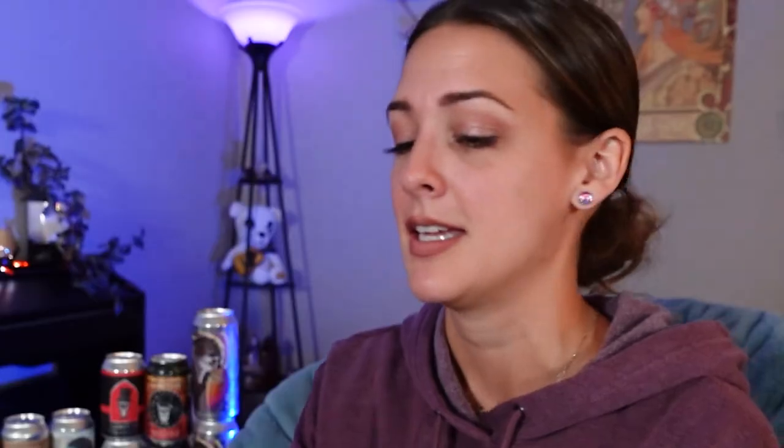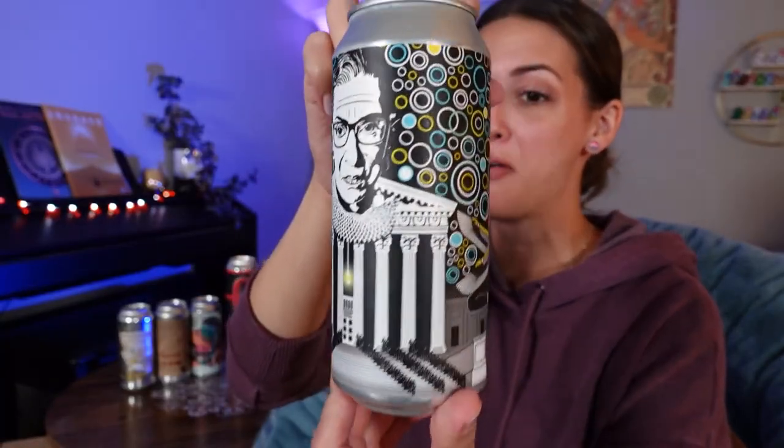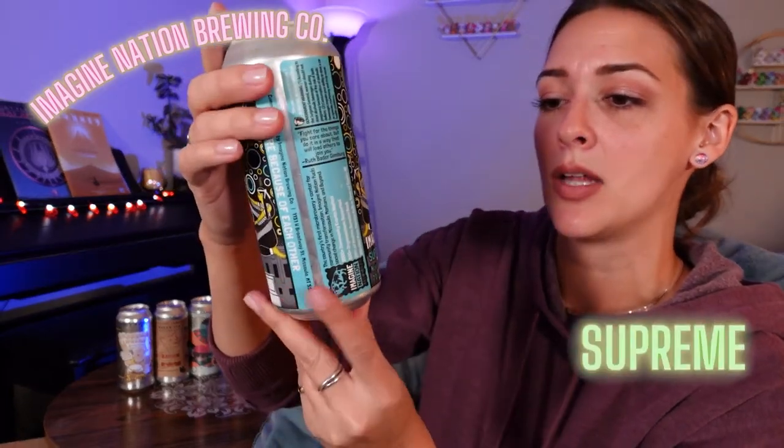Now this one is a tribute to RBG — Ruth Bader... nope, to RBG. How wonderful is that can art? I think she would have loved it. I'm fairly certain that if Ruth Bader Ginsburg was alive, she would approve of this beer. This is from Imagine Nation Brewing — my first beer with them. It is a New England style IPA. This wasn't one with any crazy flavor; I bought it because of RBG.